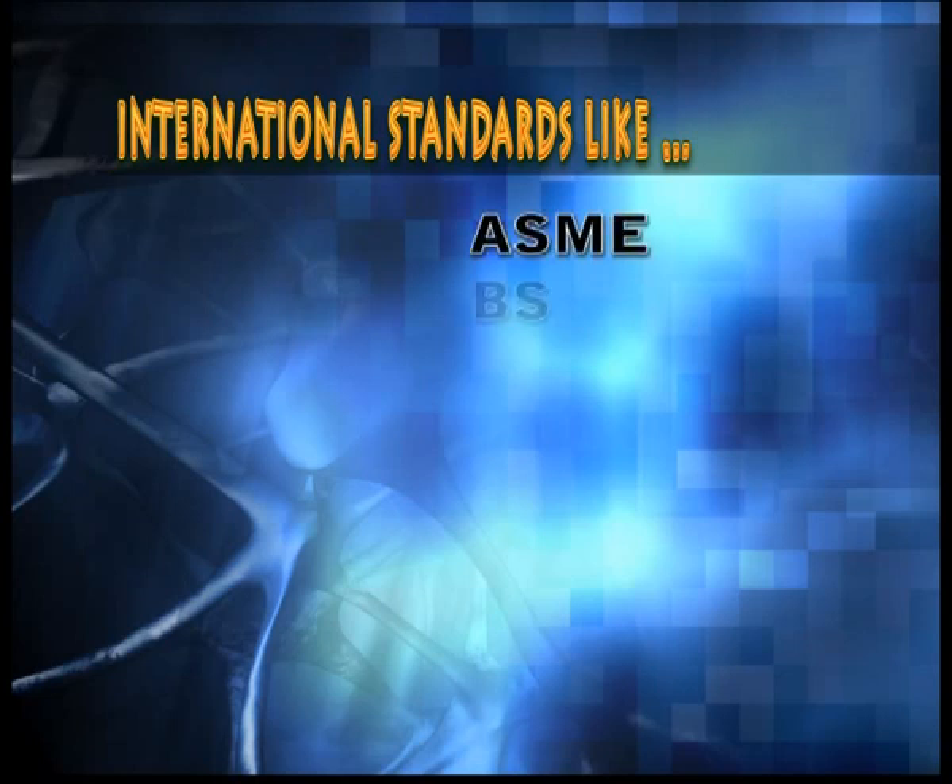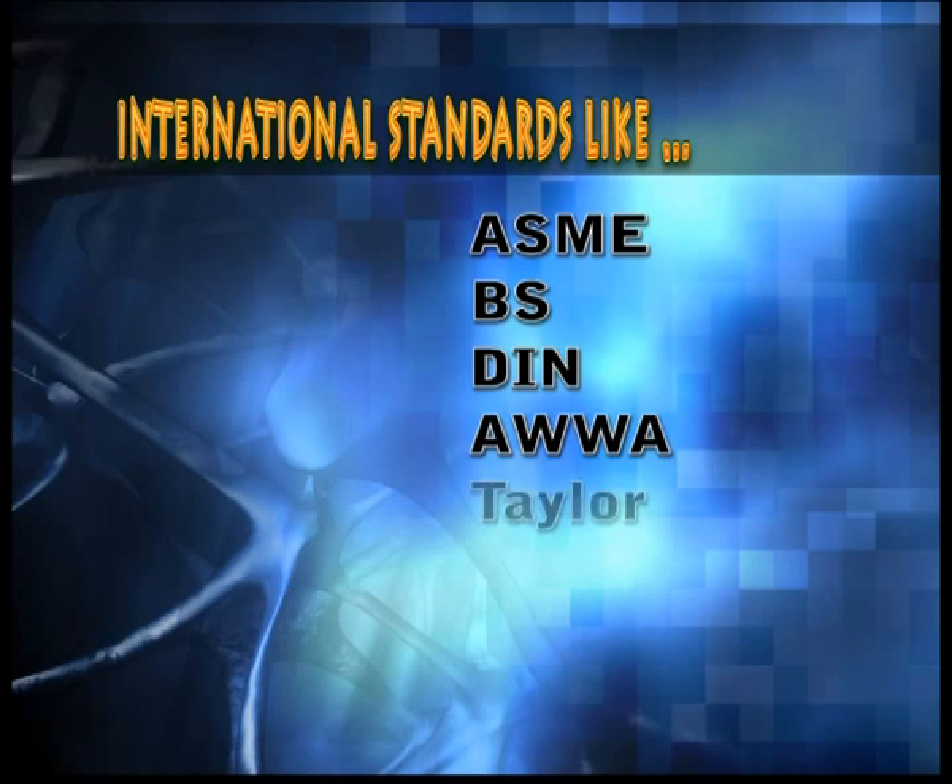HISW products conform to the following international standards: ASME, BS, DIN, AWWA, Taylor, JIS, IS and AS.